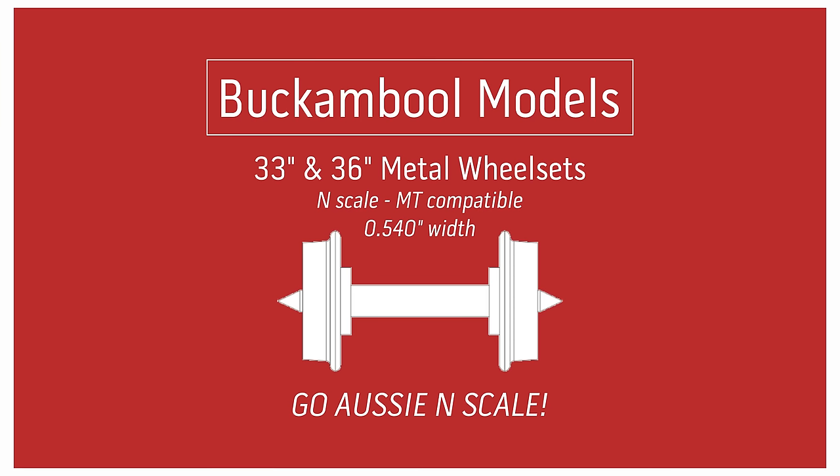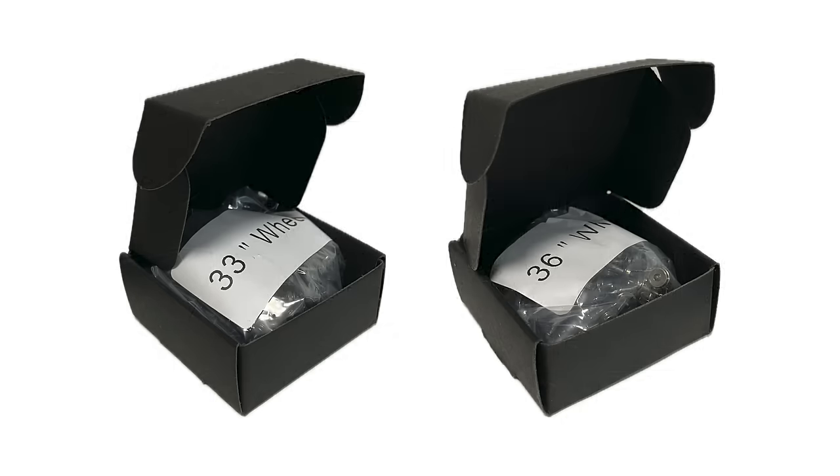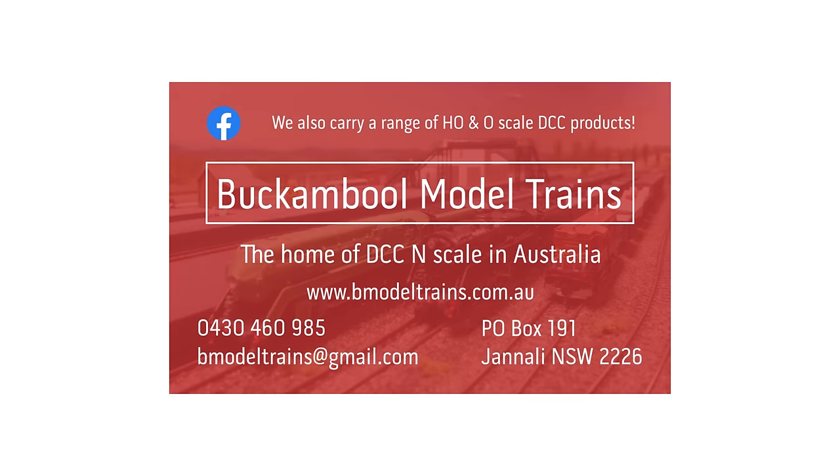Jared from Buck and Bull Model Trains is very excited to announce his first manufactured product — N-Scale Metal Wheelsets. Getting a hold of N-Scale Metal Wheelsets in Australia has proven to be very difficult, with many modelers turning to dealers in the US to source them. Buck and Bull Models aims to solve this issue for N-Scalers in Australia, with Micro Trains compatible 33 and 36 inch metal wheelsets now available in bulk packs of 100. This first run has already proven to be quite popular, so make sure you get an order in soon. To order, head over to Buck and Bull Model Trains website or contact Jared via phone, email or Facebook.